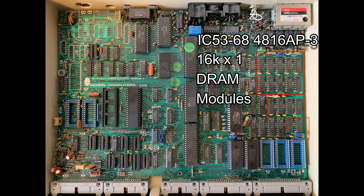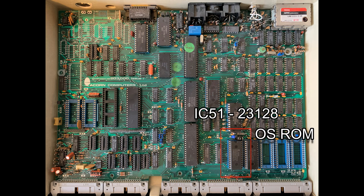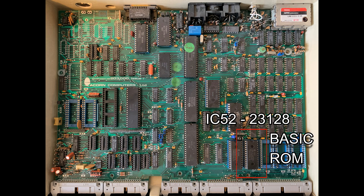Our 32K of memory sits over here. Our OS ROM and Basic ROM occupy two of the five ROM sockets in the bottom right of the motherboard.